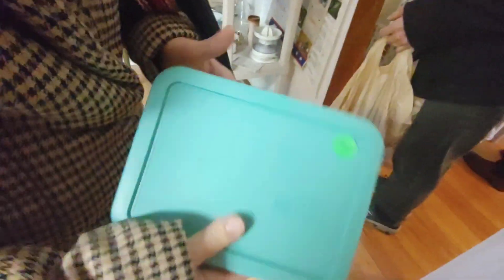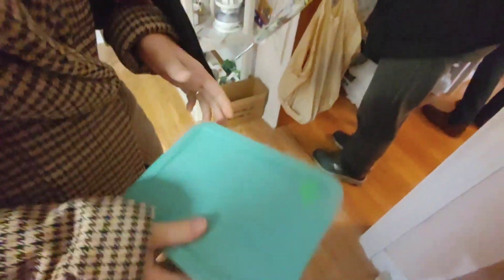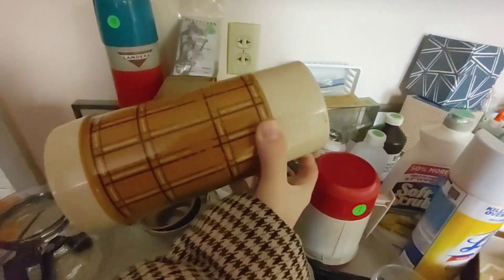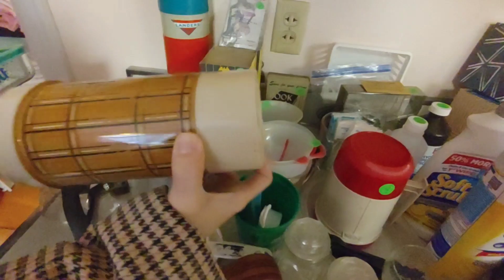What'd you find? A pyrex dish, but it's not old, it's a new one. I look for vintage pyrex. It's still a pyrex. That's a vintage one — it's probably from the 70s or 80s. I like that. It's faded on the top. I didn't see any more pyrex.